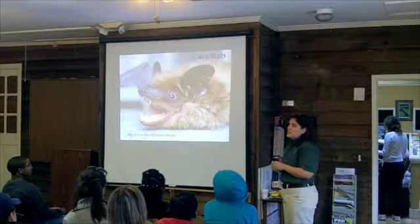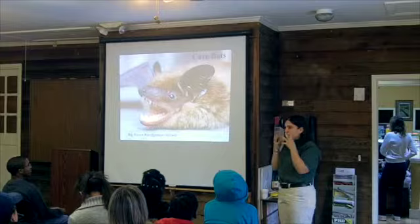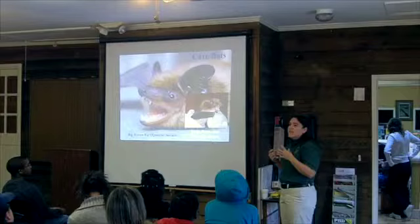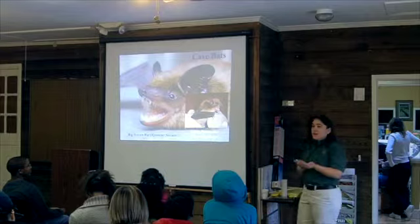Big brown bats have large teeth because they specialize in eating beetles. When you look at a little brown bat, they're much smaller — they fit in your hand easily. They're ferocious just like the big brown bat, but their teeth are tiny. They'll still draw blood and try to bite you. You can tell the difference just by looking at their mouth, and the forearm measurement will tell you right away — big browns have a very large forearm compared to other small myotis species. They're commonly mistaken because people get a brown bat in hand and assume it's a little brown bat.